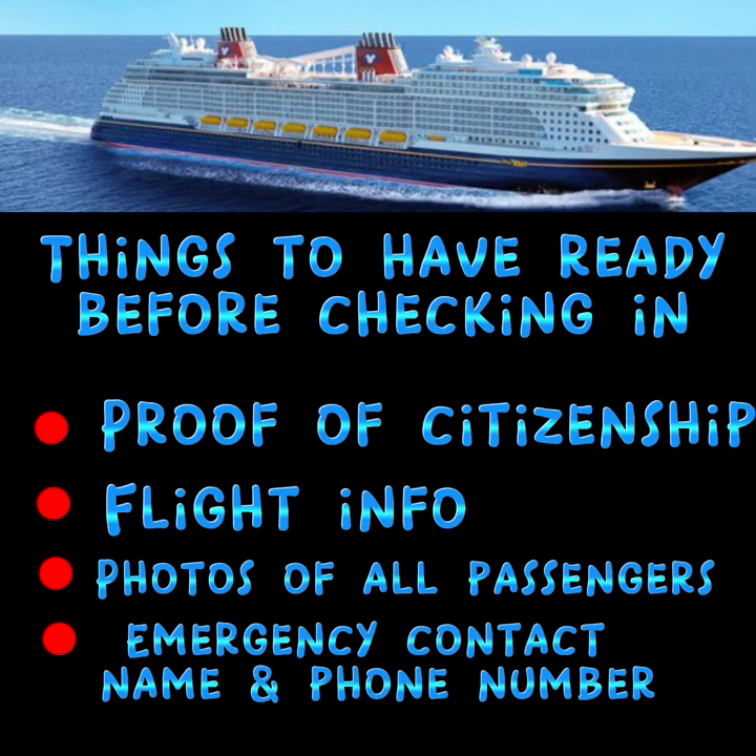Third, and very important, you're going to need photos that are ready to upload to the website of all the passengers in your party. The photo has to be very clear, not blurry, from about the shoulders up, nothing in the background, no hats or things like that, and it cannot be the same photo that you've used in your passport or other documents.